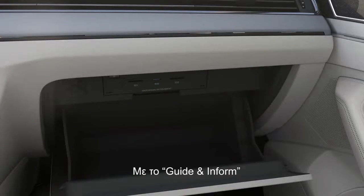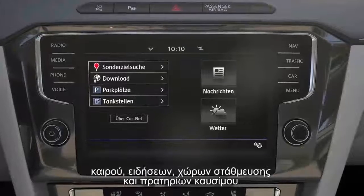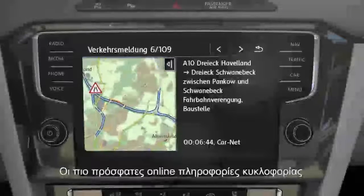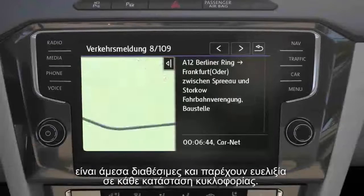With the CarNet service Guide and Inform, the latest online information on traffic, weather, news, parking areas and filling stations are sent directly to the car. Latest online information regarding traffic is available immediately and helps to react flexibly to any traffic situation.